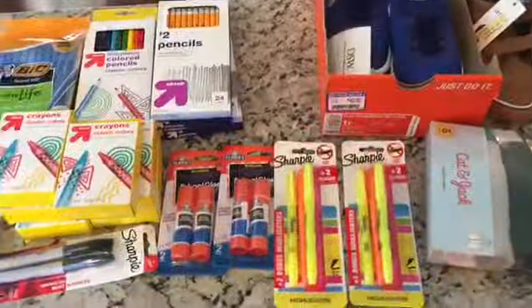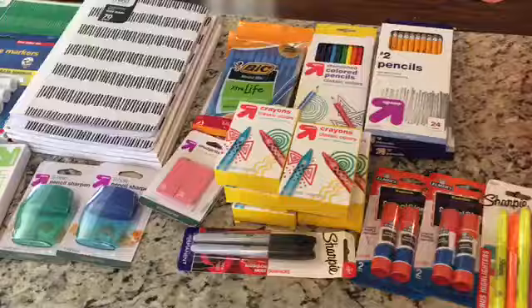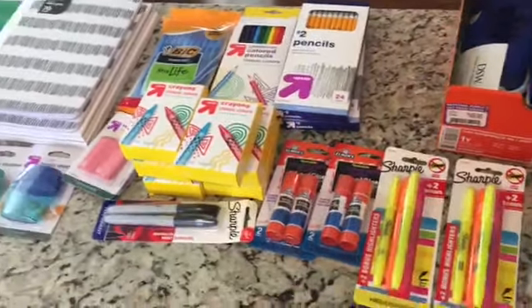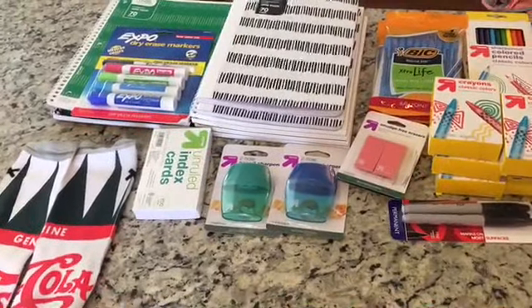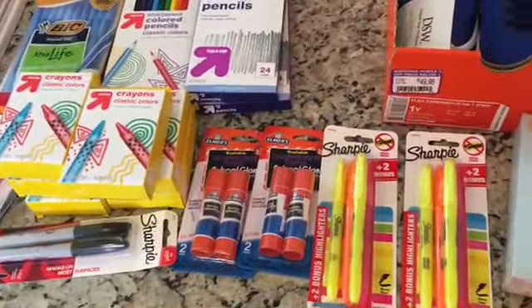And then I got a bunch of school supplies for Emma and David. Lucas gets his school supplies for free — the school is providing it. I don't know why, but his elementary school is doing that this year. I remember when Emma and David were in elementary school we had to provide it, but I'm not going to complain.